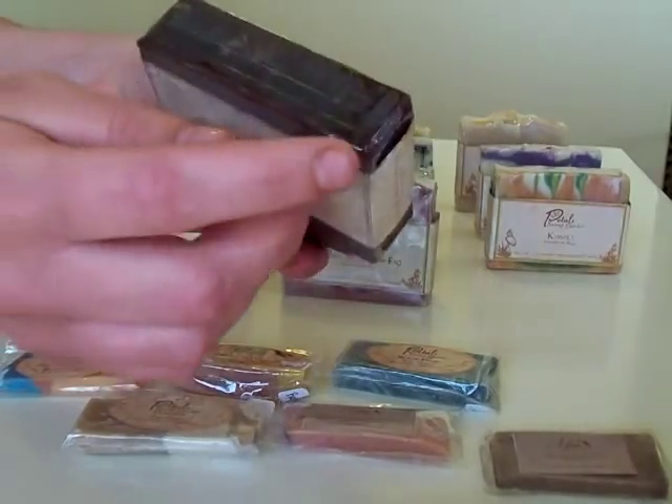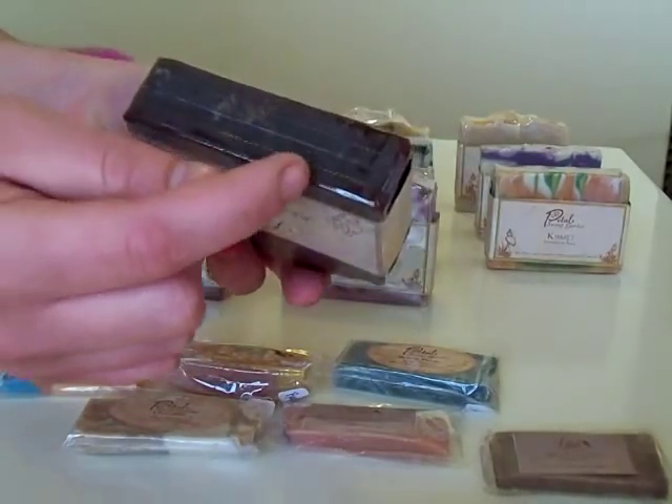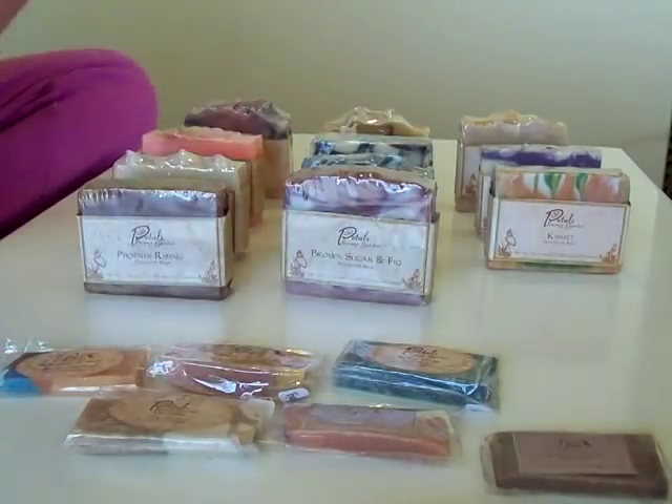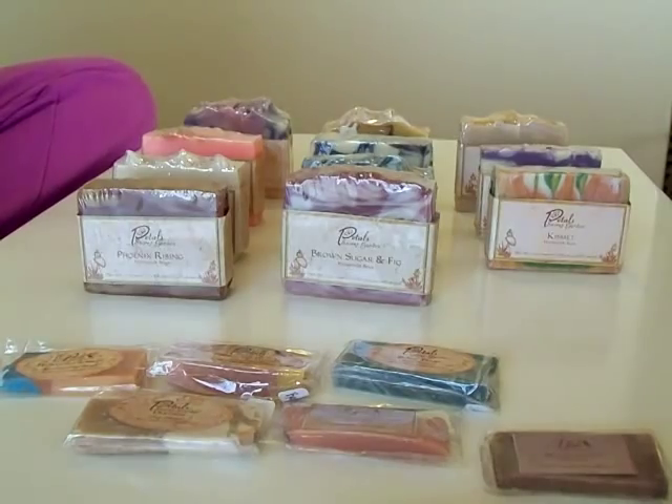She has these little pull tabs so it's really easy to just get your soap out when you're ready to use it. I've never seen that before. That's really cool.